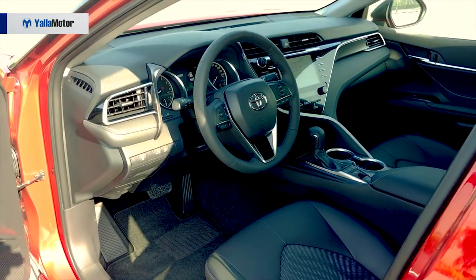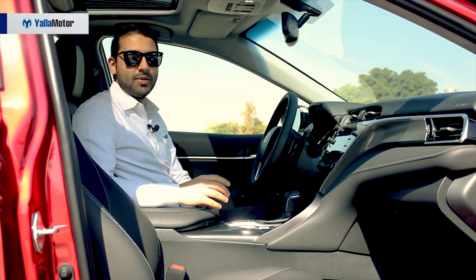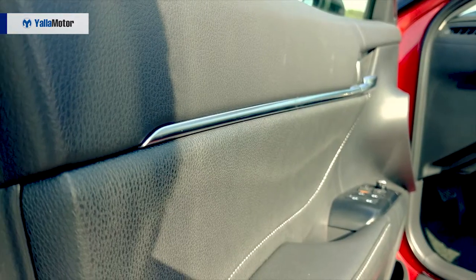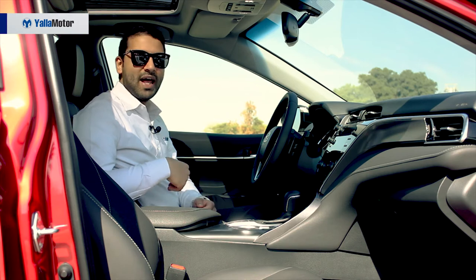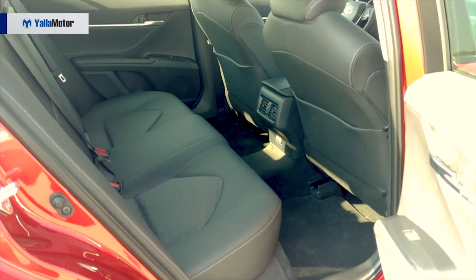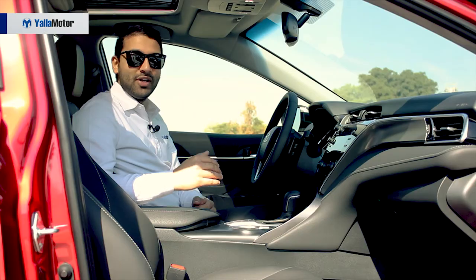Much like the exterior, the interior sees a huge improvement over the model it replaces. Hard plastics are restricted to the lower half of the cabin, and a combination of stitched and perforated leather is accompanied by gloss black and silver accents. Being a family sedan, comfort is a given, but rear seat room deserves to be highlighted.